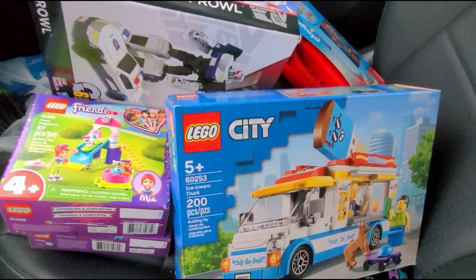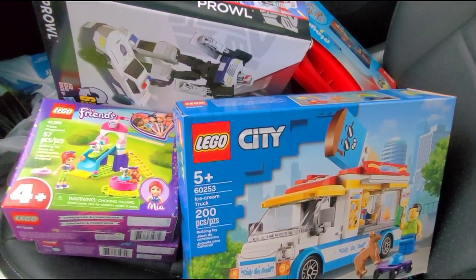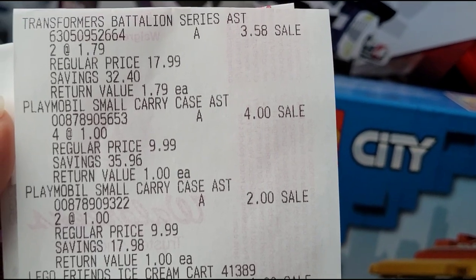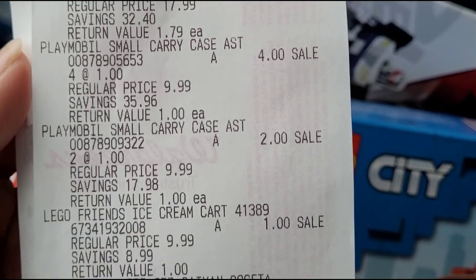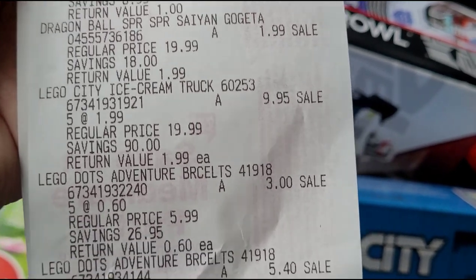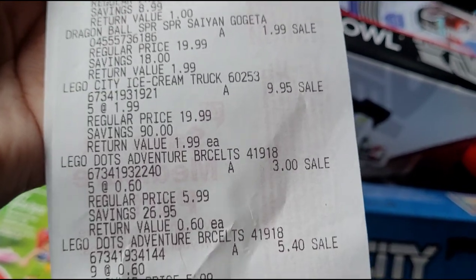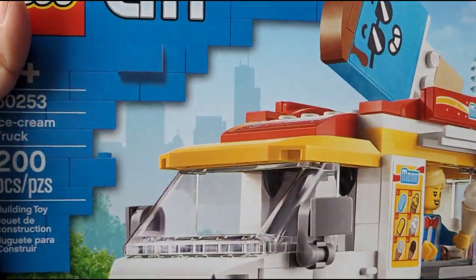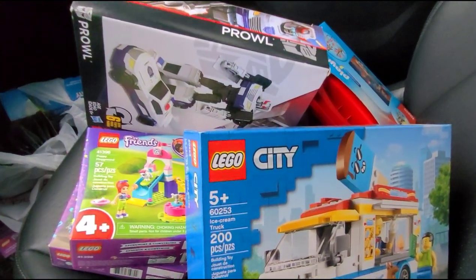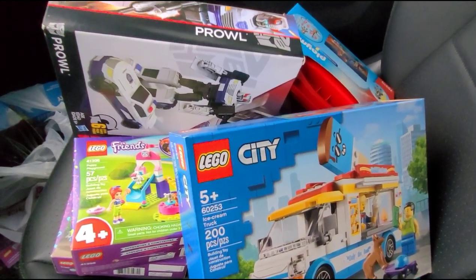Hopefully you guys can score on this deal — 90% off on toys. Let me show you my receipt. All the items I bought: Transformers, Playmobile, Lego Friends, Dragon Ball Z, Lego City, and Lego Dots. My total came out to $30.92. Just for context, the Lego City alone was originally $19.99 — that's a great deal. I'm gonna go to another Walgreens and see if I can find something different.